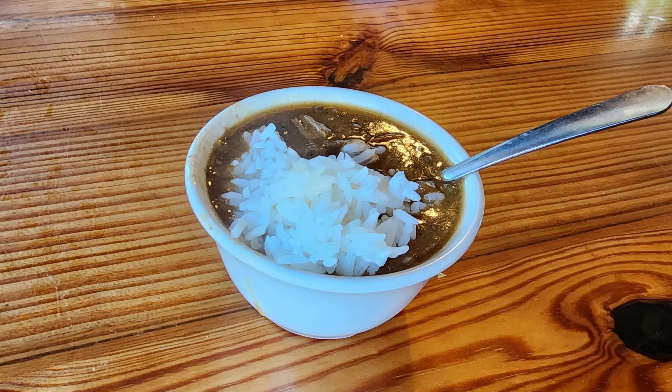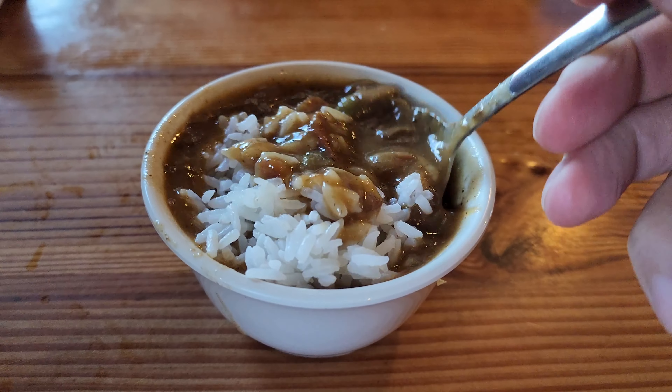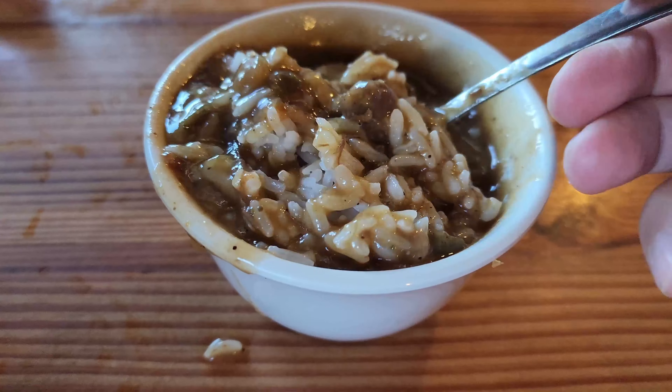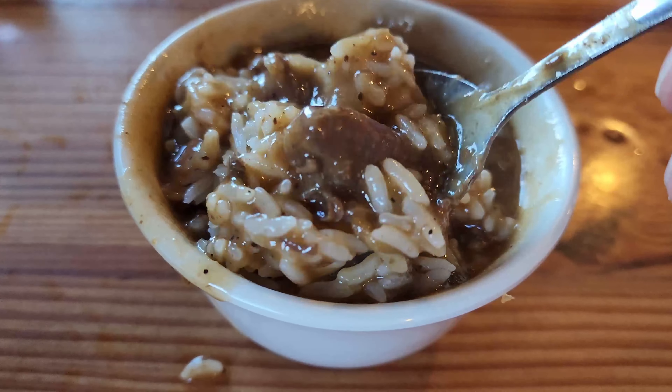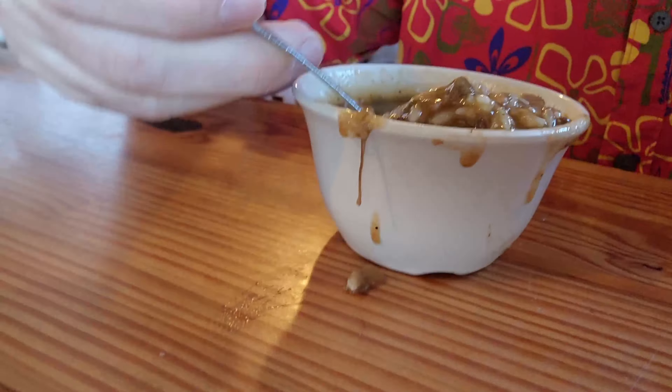I decided to start out with the gumbo, which has shrimp, crab meat, and chicken in it. It does have a nice-looking dark roux. It seems a bit light on the proteins — I'm not seeing a whole lot of shrimp, crab meat, or chicken. There's plenty of rice, and it's got a pretty decent flavor with the roux. This is overall a pretty decently flavored gumbo, and they've gotten a pretty good roux down, which is not easy to find once you get outside of Louisiana.